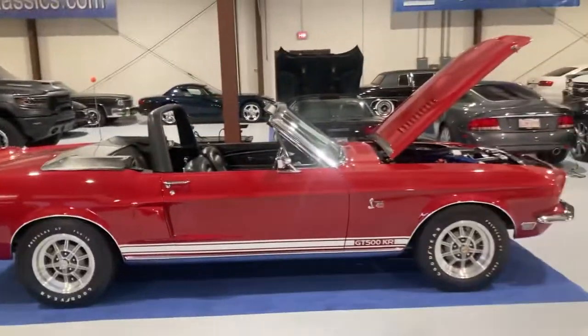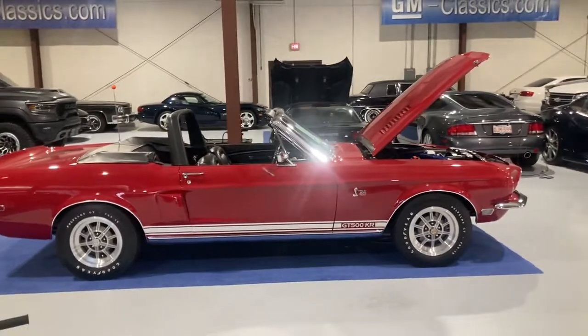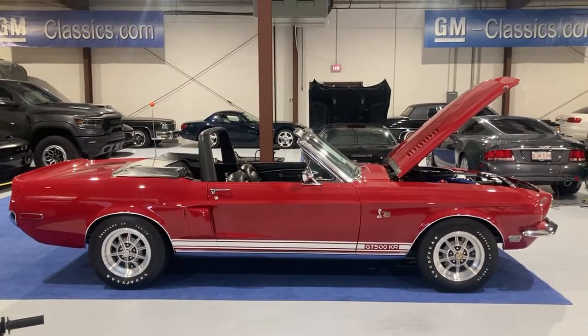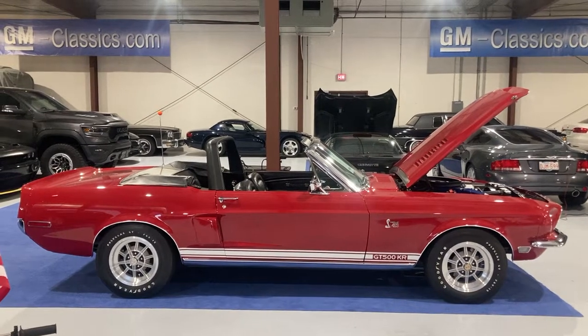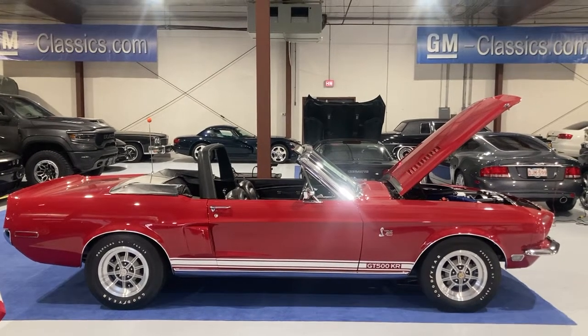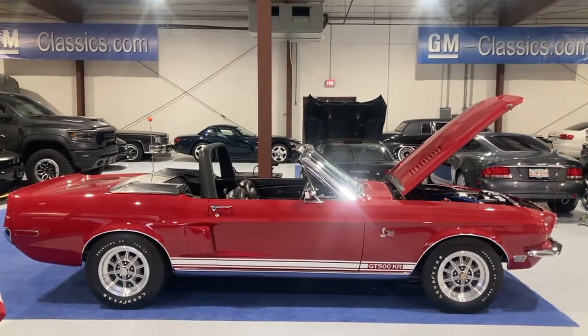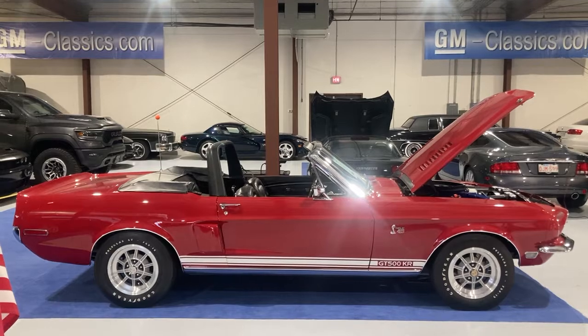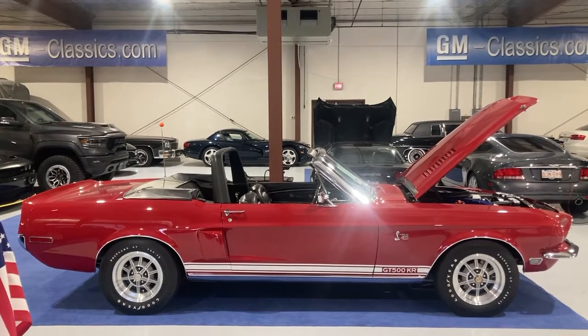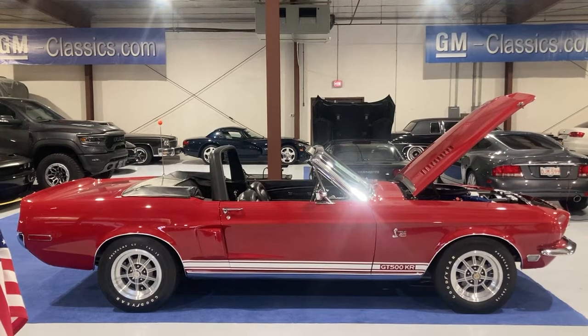A gentleman by the name of John Wise, who unfortunately passed away in a car accident going to a hunting lease — nothing to do with this car obviously — owned that car. Upon his death, I ended up buying the car from his estate. I had known the car prior because it was kind of around Dallas and connections that I knew.